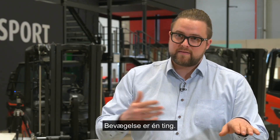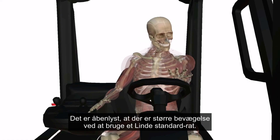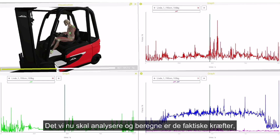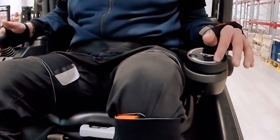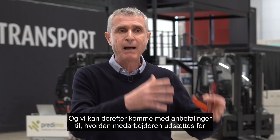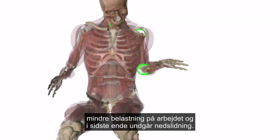Movement is one thing. It is obvious that there is more movement in the large steering wheel system. What we are now going to analyze and calculate are the actual forces that are acting in the body and the joints. We can then make recommendations for action, so that the employee is exposed to less strain at work and ultimately benefits from staying fit for longer.